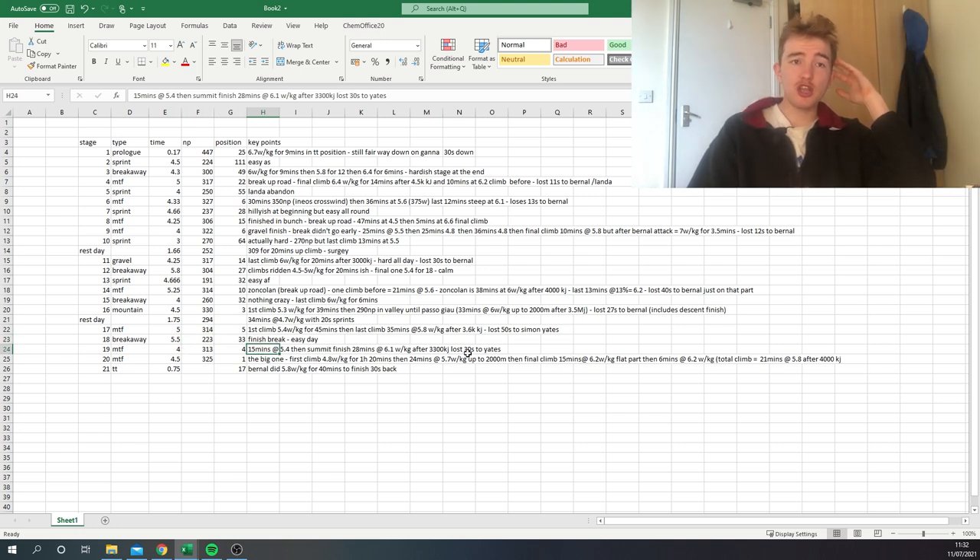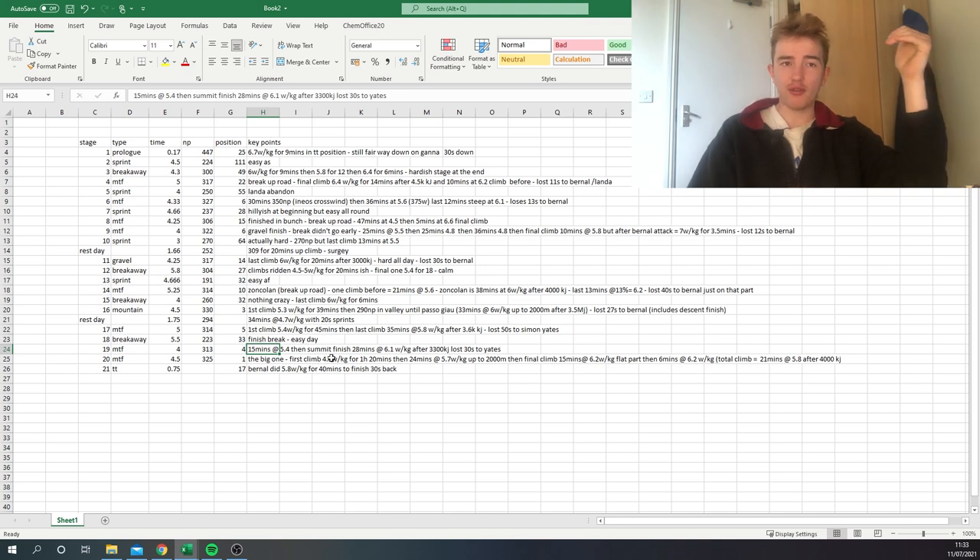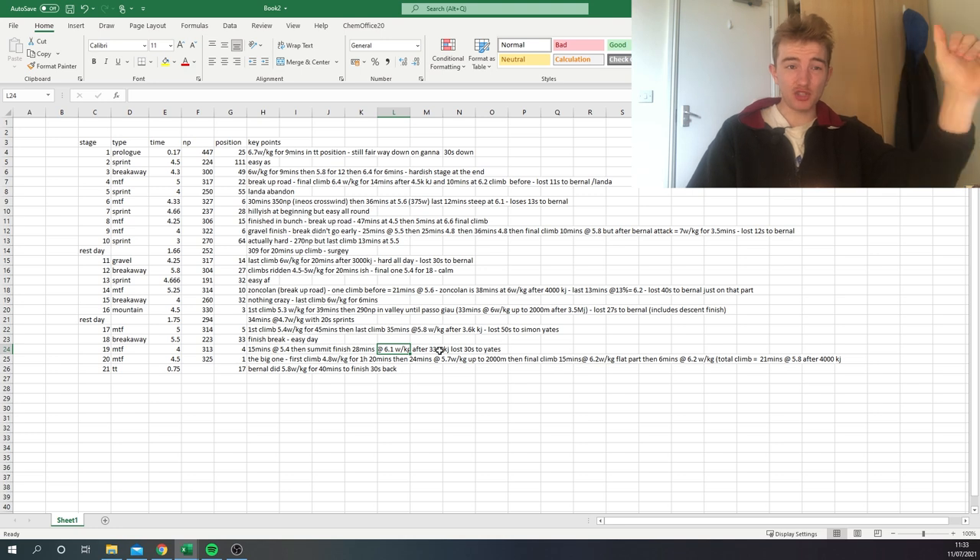The next stage Simon Yates won — people were wondering if Bernal was cracking. It was mostly flat with one climb of 15 minutes at 5.4 watts per kilo, sitting in. Then the run-in was hard — about 290 normalized for 40 minutes into the climb. James Knox set up the tempo for João Almeida, and then Yates attacked. He did half an hour at 6.1 watts per kilo after 3,300 kilojoules — an outrageous performance in the third week of a grand tour.